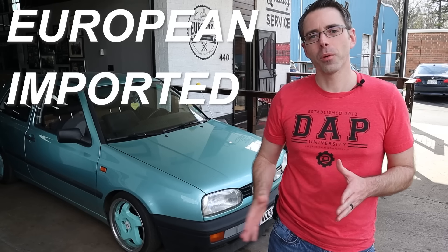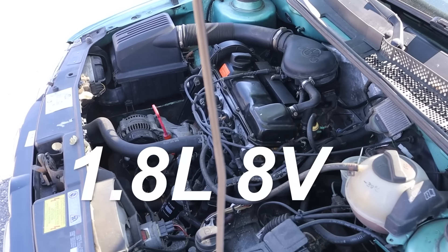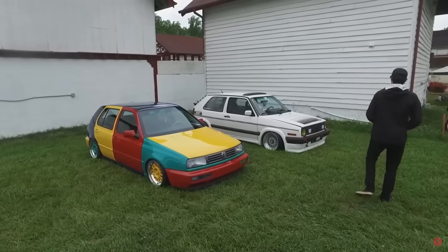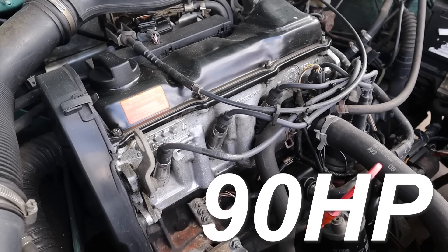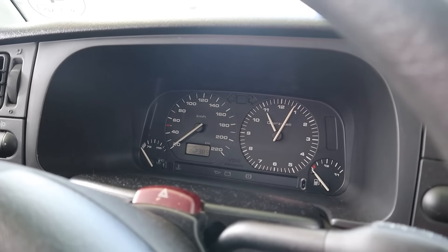This is a European-imported Mark III Golf that's getting an engine swap. It has a 1.8-liter 8-valve mated with a five-speed manual transmission. The Mark III came in a variety of models including the 172-horsepower VR6 and the Harlequin. This 1.8-liter 8-valve, however, came with a whopping 90 horsepower — and because it's the CL, it has a sweet clock instead of a tachometer.